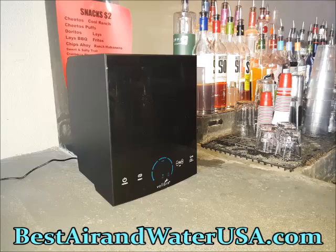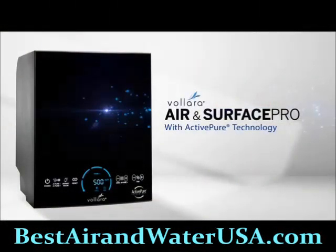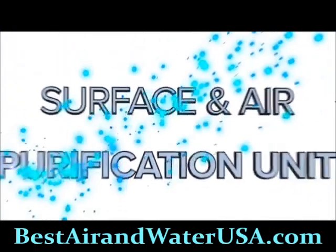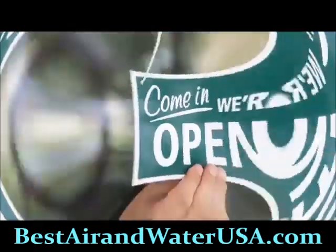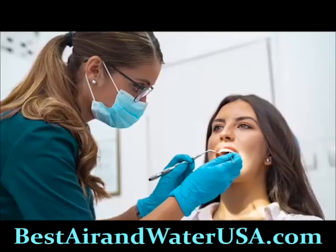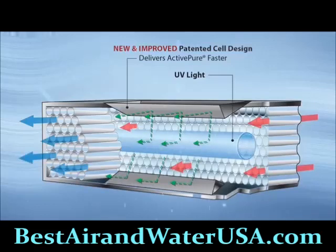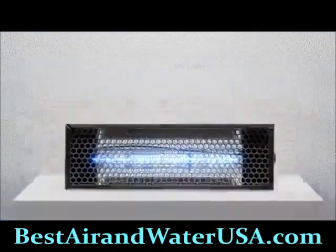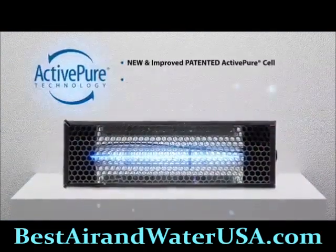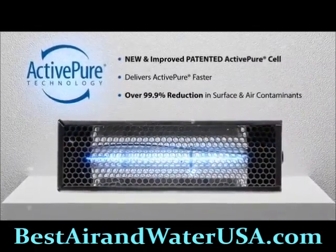The Volara Air and Surface Pro with Active Pure Technology is a powerful surface and air purification unit designed to help your business reopen and stay open, keeping your team and patrons safe and healthy. It features a new and improved patented Active Pure cell that helps destroy over 99.9% of all surface and airborne contaminants faster.